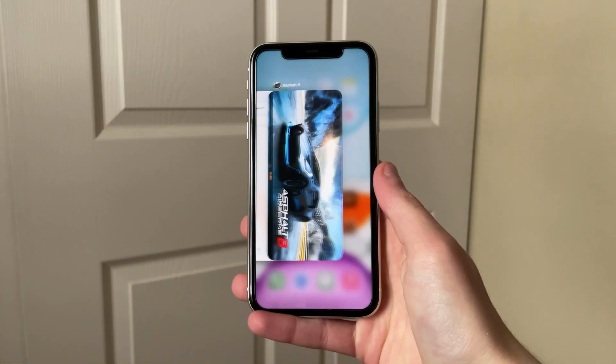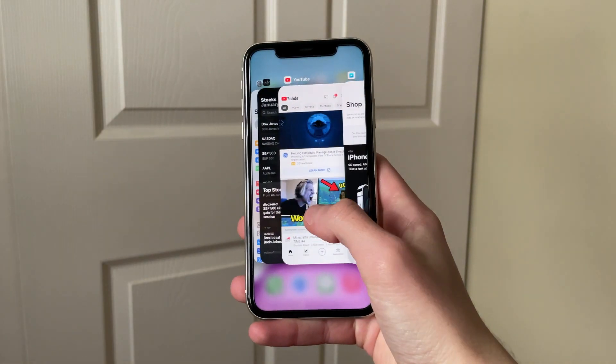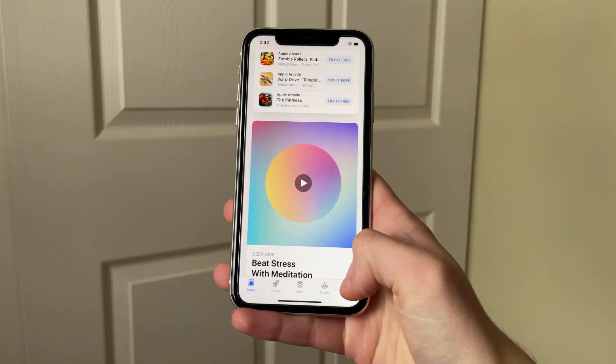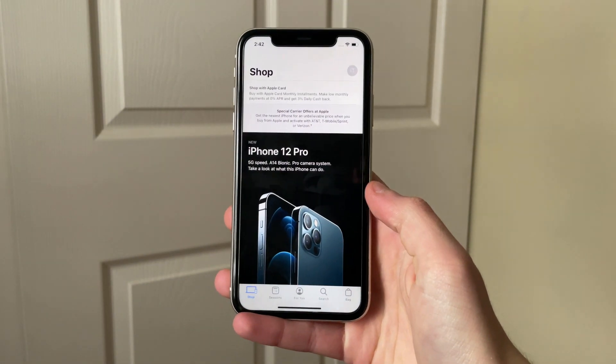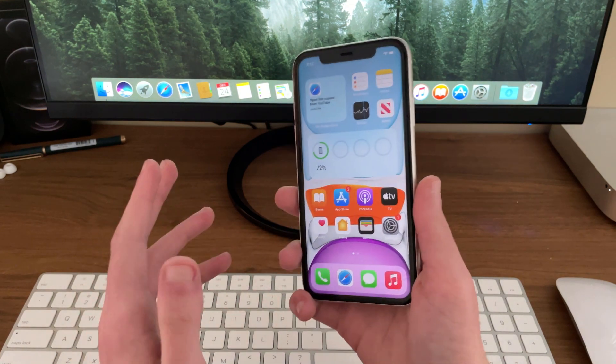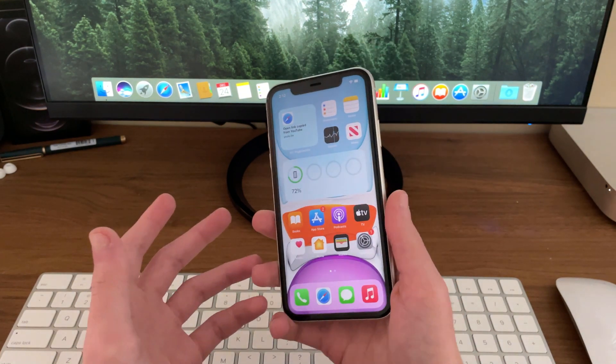RAM management is not having any harder of a time either while on iOS 14.4 beta 2. I experience really no reloads when using the iPhone 11. This is also as expected as the iPhone 11 uses 4GB of RAM, and of course that's paired with iOS's mostly fantastic RAM management.